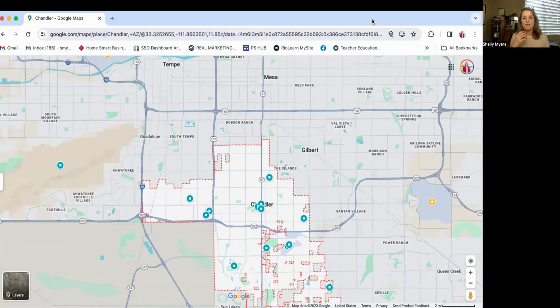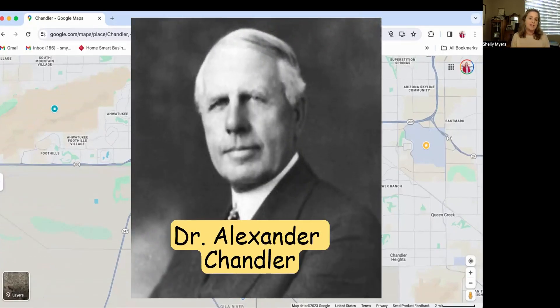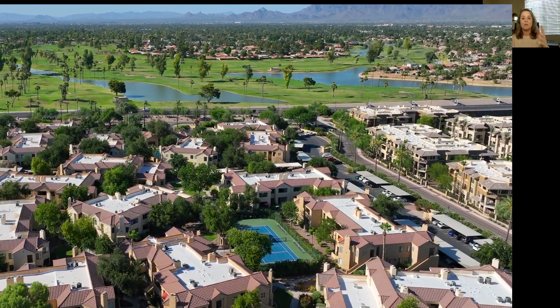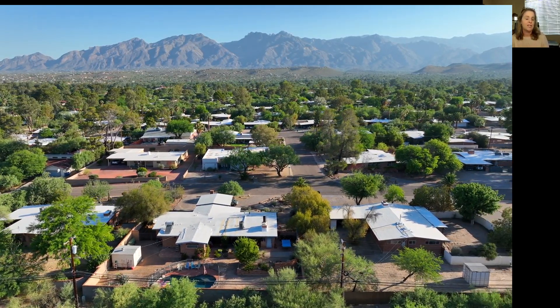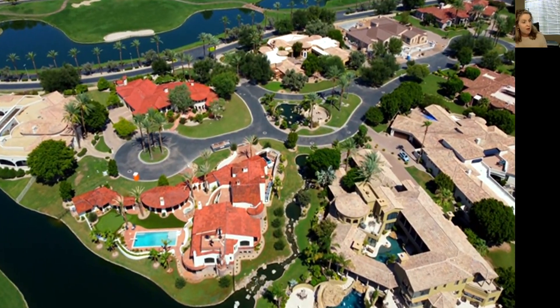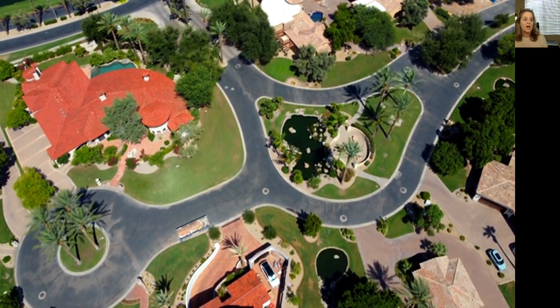The teacher in me always likes to give a little history and talk about some facts of the area. You're not going to be shocked to hear that the founder of the town of Chandler — his last name was Chandler. Dr. Alexander Chandler was a veterinarian surgeon who moved to the area, bought about 80 acres of land from the federal government, and that was the start of Chandler, Arizona. He spent a lot of time learning irrigation techniques and the infrastructure needed for a town to thrive. He was the first mayor of Chandler and really was a part of the creation of Chandler, Arizona.